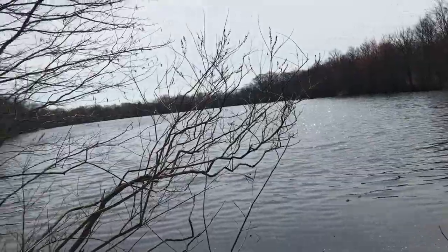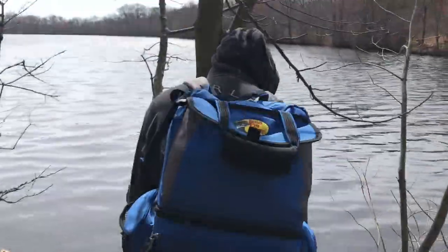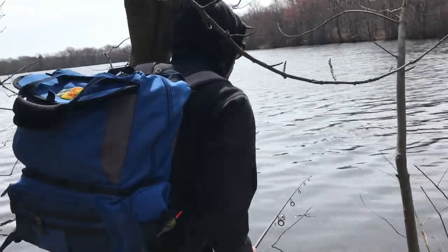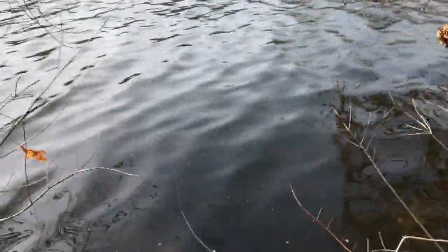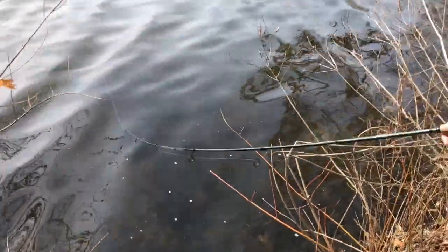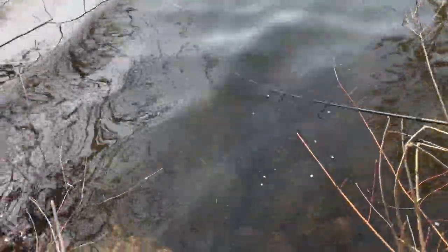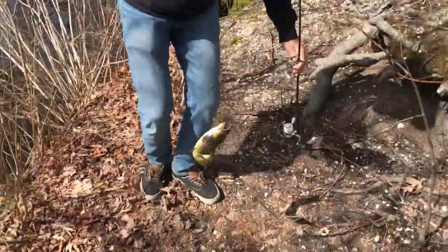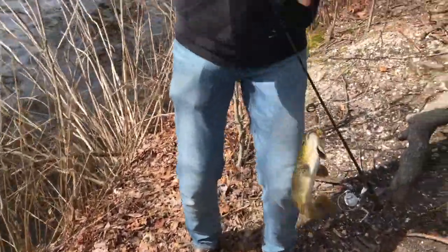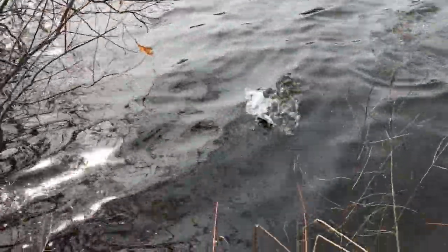I just saw one in there. That's a pretty good one. Is that even a trout? Yeah. Are you keeping this one? Yes I am. This is a good one. Holy crap.